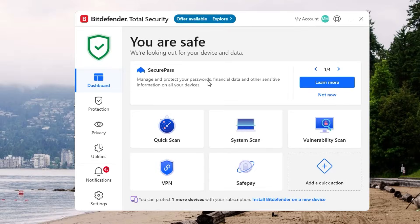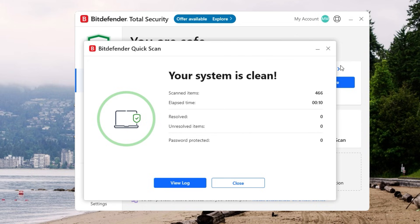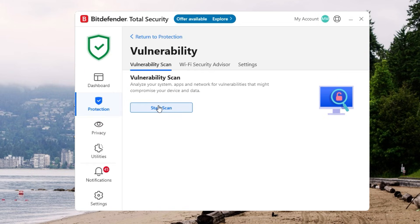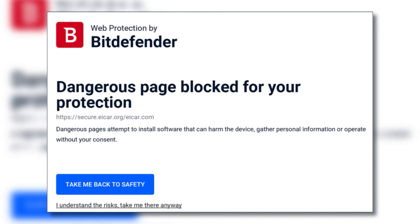Bitdefender also fights the good fight. Instead of relying only on a list of known viruses, it uses machine learning and behavior-based detection to spot weird activity. If an app starts doing something fishy, like trying to encrypt all your files without permission, Bitdefender flags and stops it. It also includes a web filter that gives you a heads up if you're about to waltz into a scam site.